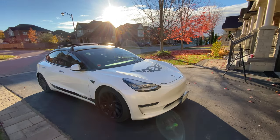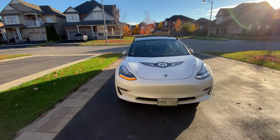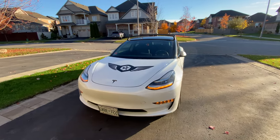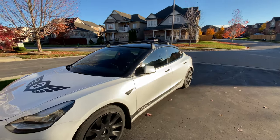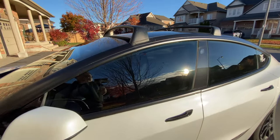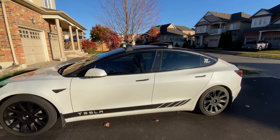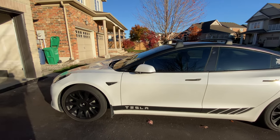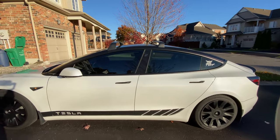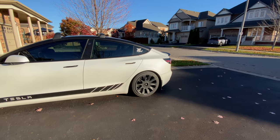I could still hear the wind noise coming from the A-pillar area where the glass meets the pillar. I made another call and took it to Mississauga service, where they took apart the inside of the door and reseated the window — that seems to have solved the problem. Once in a while it's a little noisier than I'd like, but 99% of people wouldn't notice it. That was the only issue I had to take Tesla in for servicing.